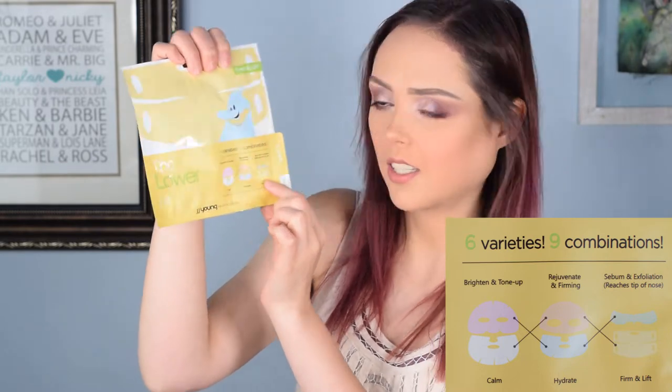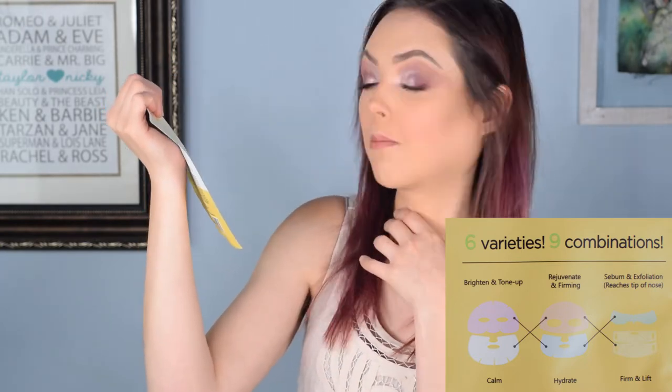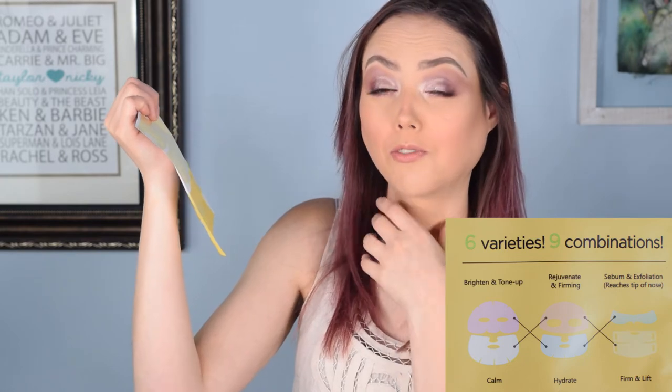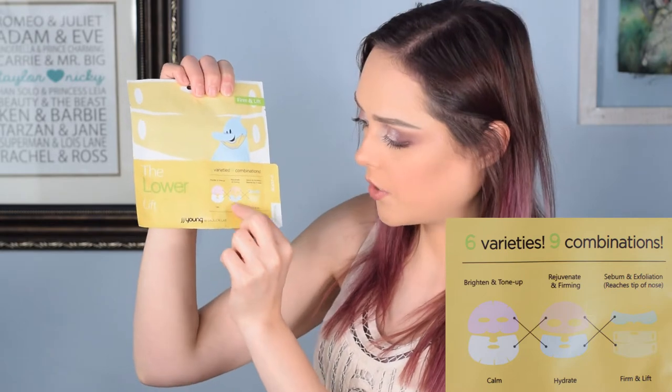Then you've got this one which kind of looks like the Hannibal Lecter mask, so I'm not sure how that one goes — but it firms and lifts. Maybe it's for your neck, actually, which would make sense from a lift perspective — or you just wear it like this and look like Hannibal Lecter, whatever you want to do. The blue one down here hydrates and the white one calms. I like that you get six masks. The only issue is when you open it, what do you do with the ones you don't use? You'd probably have to put them in a plastic baggie and use them the next day or they'll dry out.